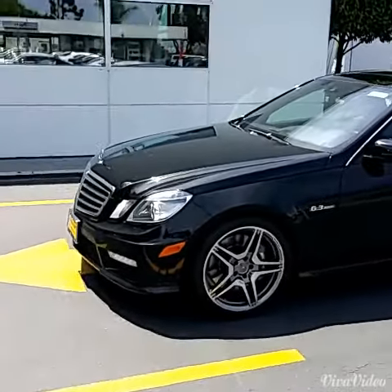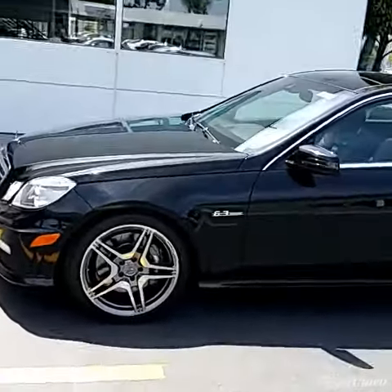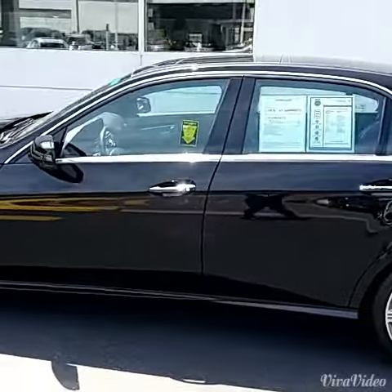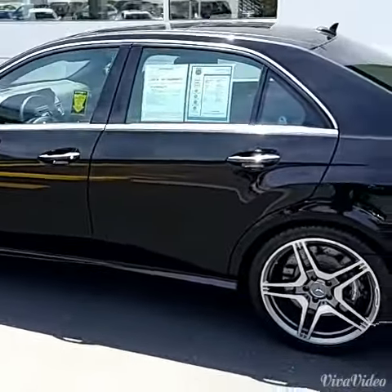Alright, this is the 2010 AMG E63. Very, very clean car. Black on black.